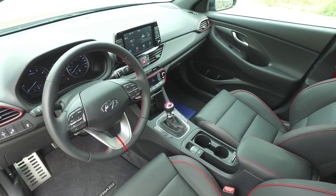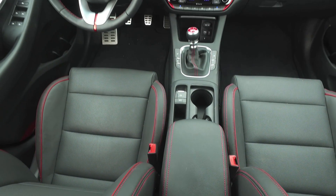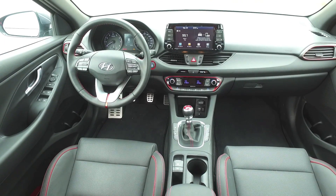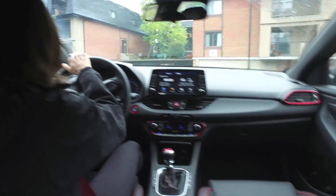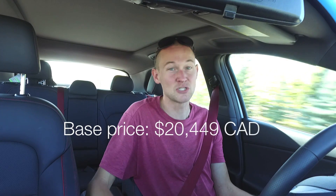We now have a heated steering wheel as standard. Heated seats come standard, although leather is an option in the higher level trims. We also have an 8-inch touchscreen infotainment system with Apple CarPlay and Android Auto as standard. There's a rear backup camera — it's a little bit grainy, but nice to have standard. Rear cross traffic alert and blind spot monitoring also come standard for 2018, and that's a good kit for a base price starting at just over $20,000 here in Canada.